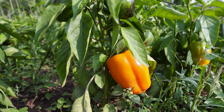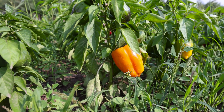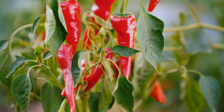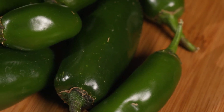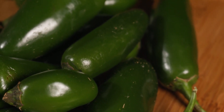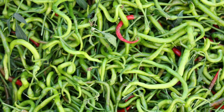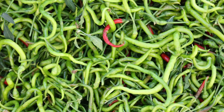Peppers, both sweet and hot varieties, are another excellent choice for summer gardens. They perform best in zones 4–11 and need a sunny spot with at least 6–8 hours of direct sunlight daily. According to the National Gardening Association, bell peppers can yield up to 10–15 fruits per plant, while hot peppers such as jalapeños and habaneros can produce even more. Peppers are also rich in vitamins A and C, making them a nutritious addition to your diet.